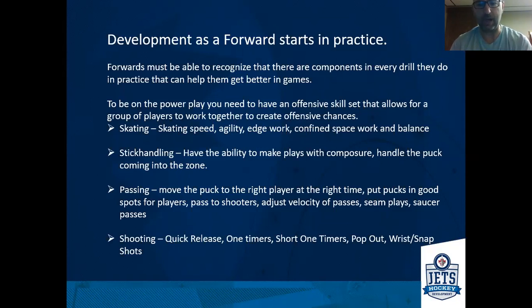Passing — moving the puck to the right player at the right time, putting pucks in good spots where your teammates can do something with them. You want the ability to pass to a shooter so that if you recognize someone is available to shoot, you can put the pass on the tape. Adjusting the velocity of passes based on the position of the player is important. Recognizing who's in a dangerous spot and being able to get them the pass when they need it, as well as seeing seam plays — whether that's a hard pass on the ice or elevating the puck with a saucer pass — are skills we want to continue to work on in practice.